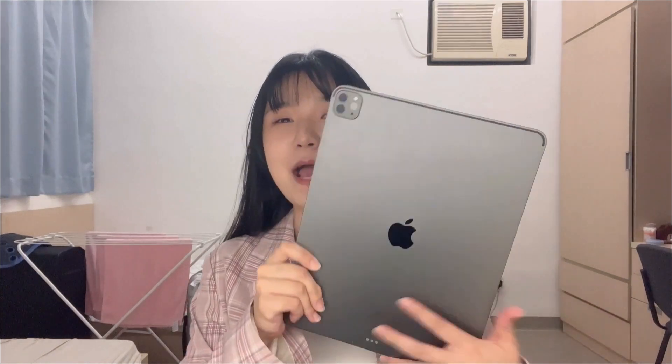Hi guys, I'm Phoebe and welcome back to my channel. I'm a third year student from the University of Hong Kong, studying mathematics and finance. In today's video, I'm going to show you something that plays an important part in my university life — my iPad.